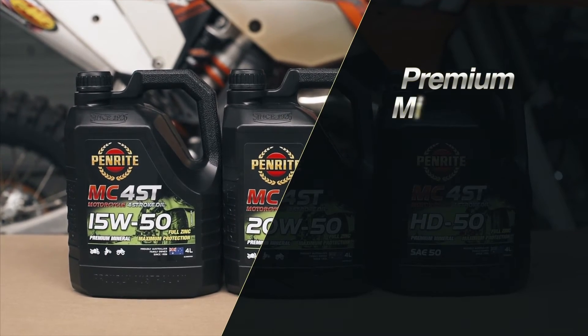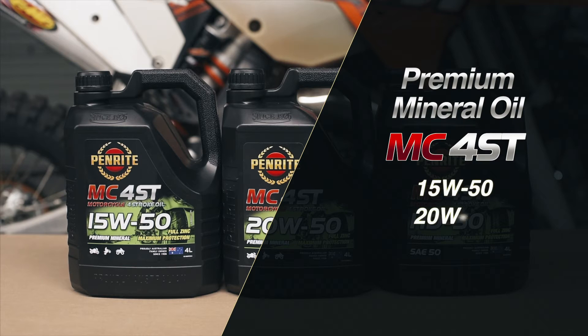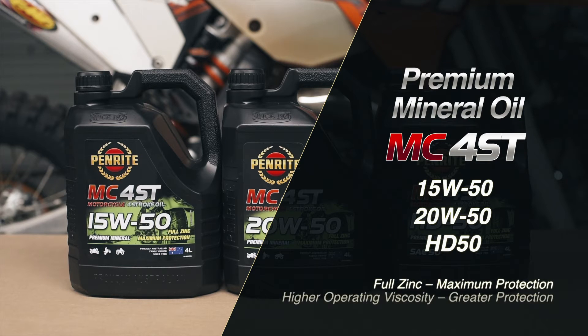Where a premium mineral oil is required for your motorcycle, the Penrite MC4ST 15W50, 20W50 and HD50 — which is a monograde oil — should be your choice.